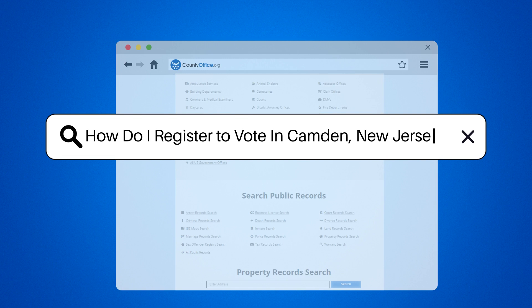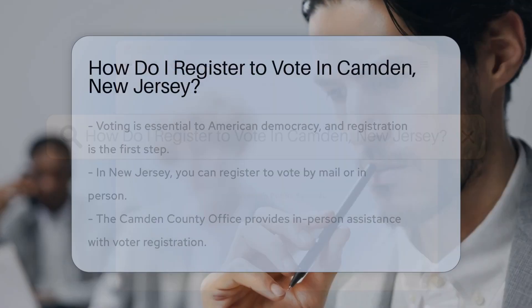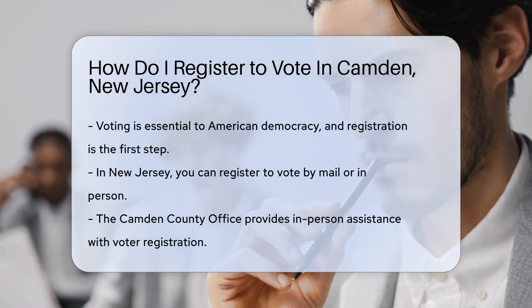How do I register to vote in Camden, New Jersey? So, you're looking to exercise your democratic right in Camden, New Jersey.